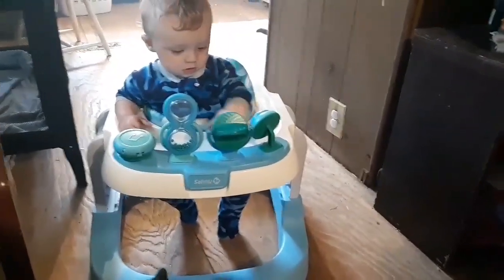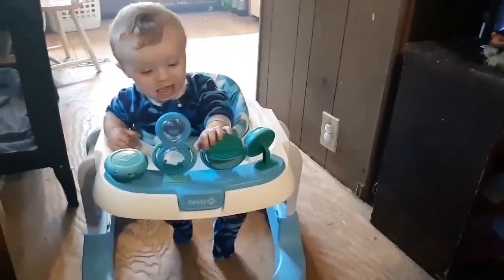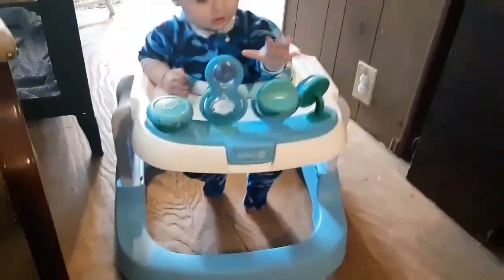Thank you Miss Tia and thank you Miss Lisa — he looks amazing and that is a great walker for boy or girl, and he likes it a lot.